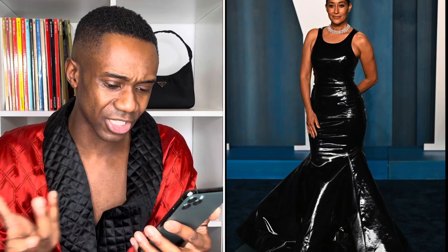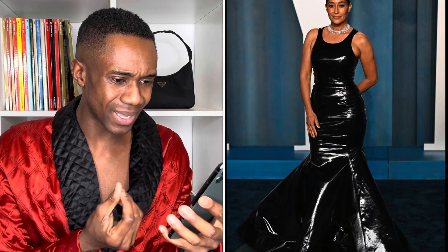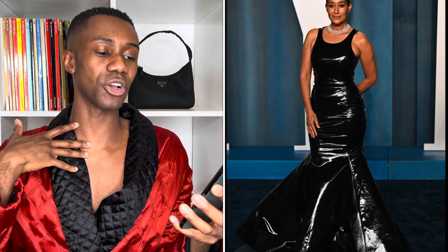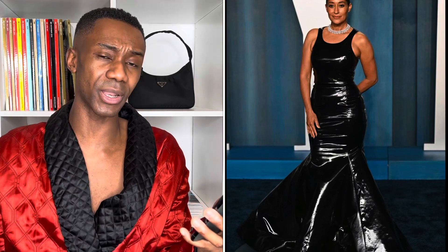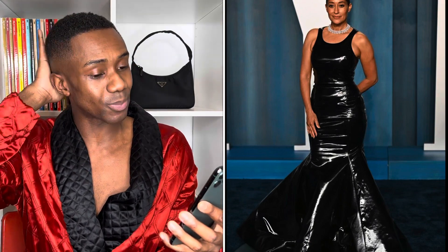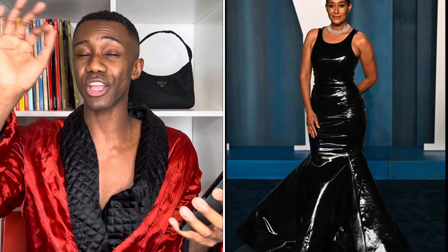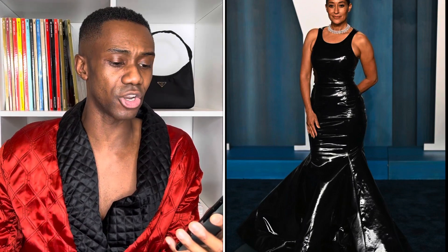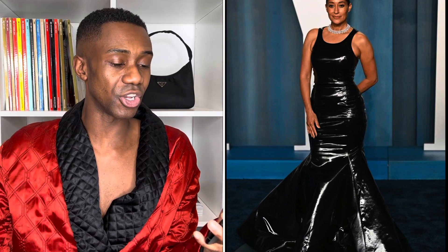Up next we have Tracee Ellis Ross wearing custom Oscar de la Renta. It's looking to me like a black latex or leather — it's gorgeous. Tracee Ellis Ross is always a fashion icon. She's got this diamond choker around her neck. It's like a black vest into a skirt, cinched at the waist and flaring out at the bottom, with a simple pulled-back hair. Minimal glam, smoky eye — I'm absolutely here for it. Not too much jewelry, not too much fuss, just a silent killer. Both of her looks tonight are a win.